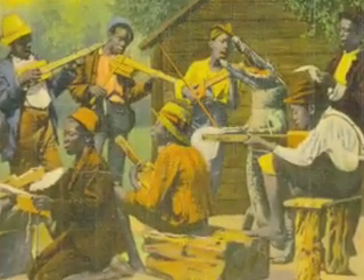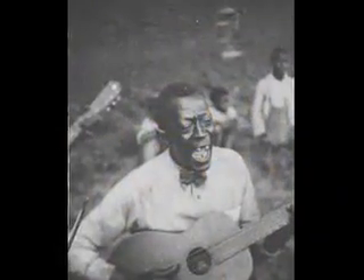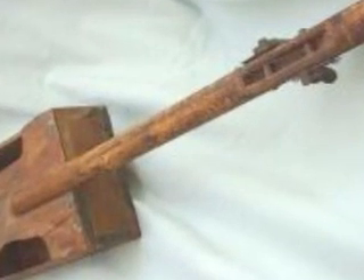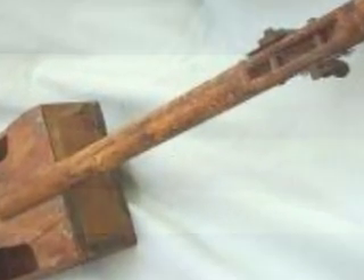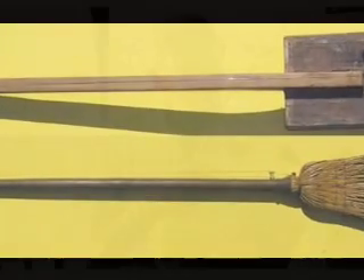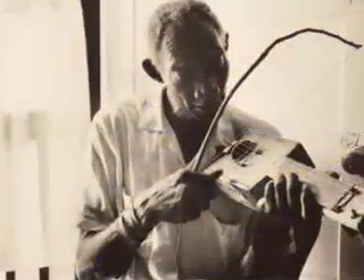The old blues guys, especially at the beginning, would really take a broomstick and maybe just a couple of strings. They used to use cigar boxes because it creates a sound box. It helps amplify and you can play it out loud.